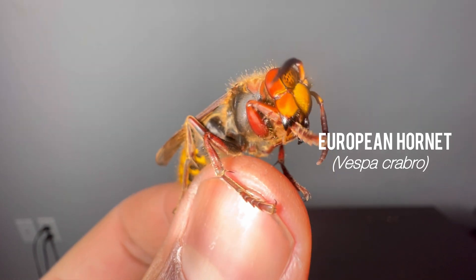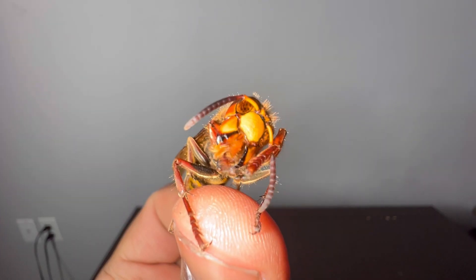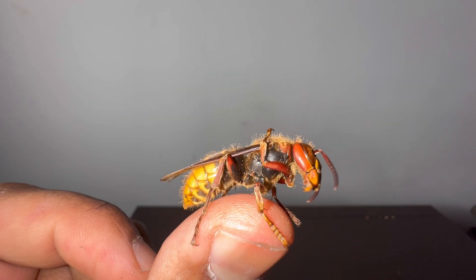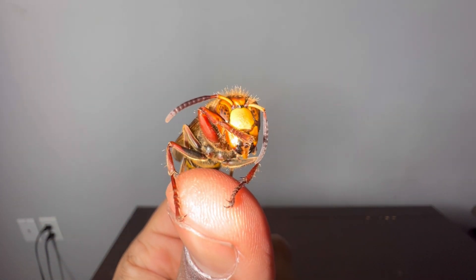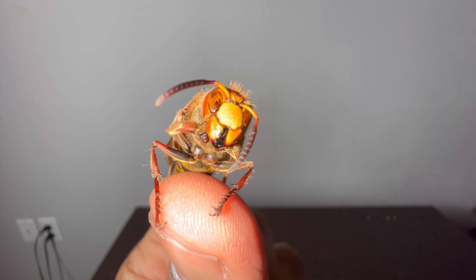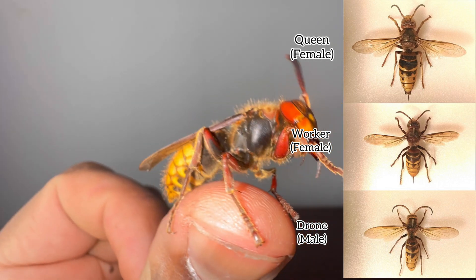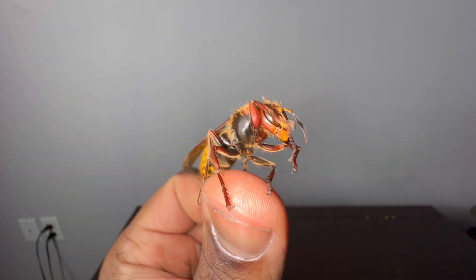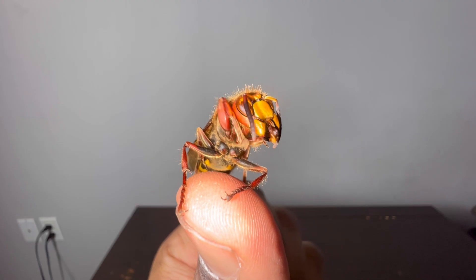This right here is Vespa crabro, commonly referred to as the European hornet. This particular one I'm holding is a female, and specifically she is a queen. If you're unfamiliar with European hornets or eusocial wasps in general, eusocial wasps are wasps that live together in a colony with a hierarchy system — similar to honeybees. The queen is the largest in the hierarchy, and within a colony there are roughly around 200 to 500 members.